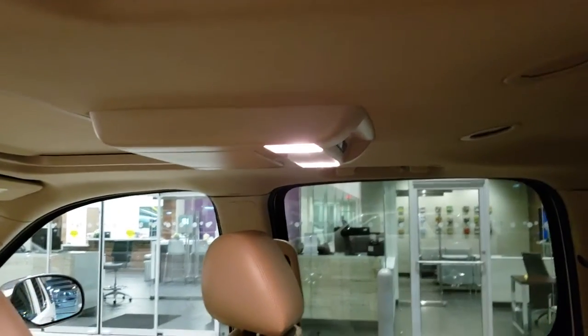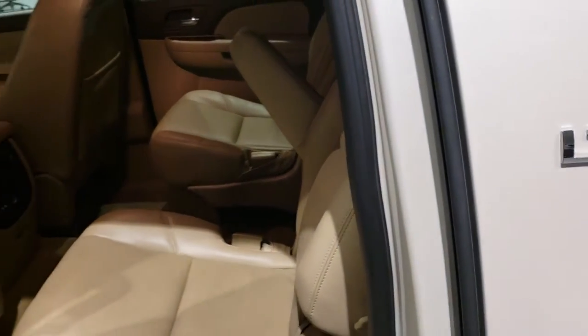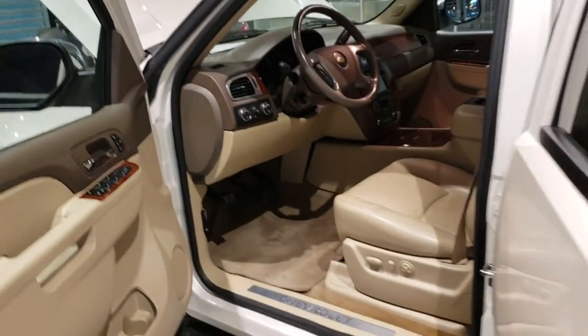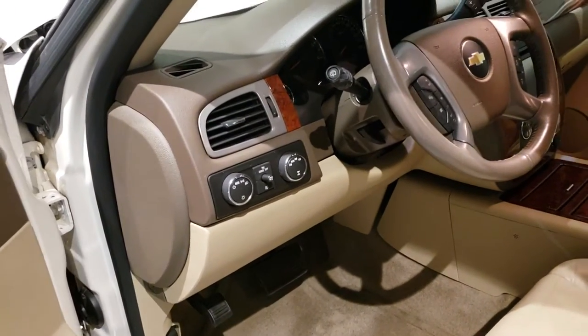Inside you'll see dual DVDs — a front DVD and a back DVD — and plenty of room inside for at least seven people. You might be able to squeeze a few more if you put some in the back. This one's loaded. It's got four wheel drive with a two wheel drive mode, four high, four low, and automatic.